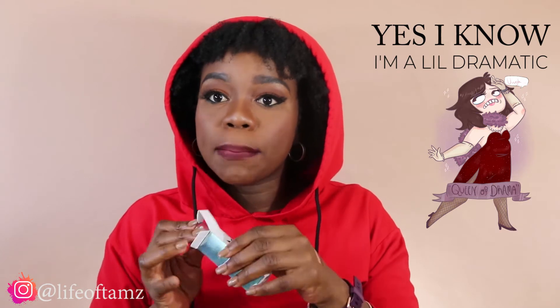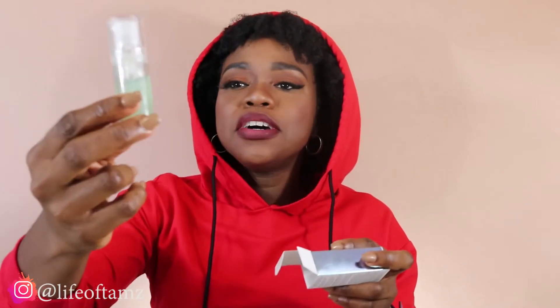The biggest regret I have from this VIB sale is that I did not buy this in full size. So this is the Milk primer, you guys. I will be repurchasing this in full size. It is tiny — the travel size — but it is beautiful. I saw Jackie Aina talking about this and this is my biggest regret. I've used it two or three times and I want to use it all the time. It is the perfect face primer for oily girls — if you have oily skin, this is going to hold you.